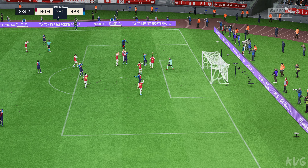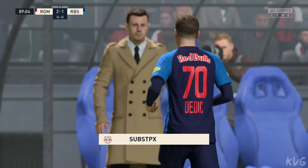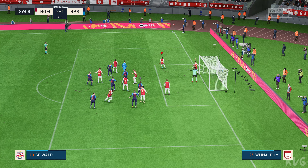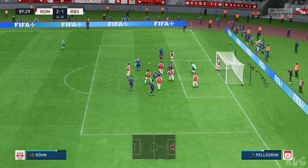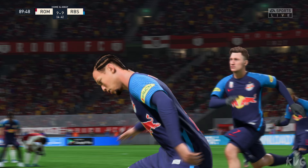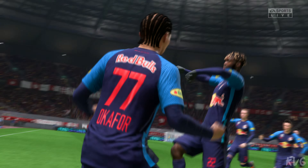They've been getting the substitute ready and now they will make the personnel change. This needs to be a good delivery — can they draw level and take it into extra time? The clearance wasn't decisive. Last man back — job done. How about this for drama? All even once more — astonishing!